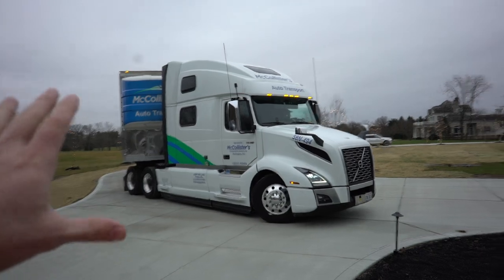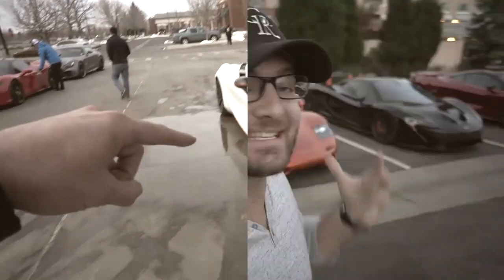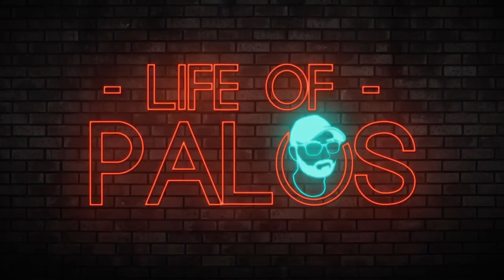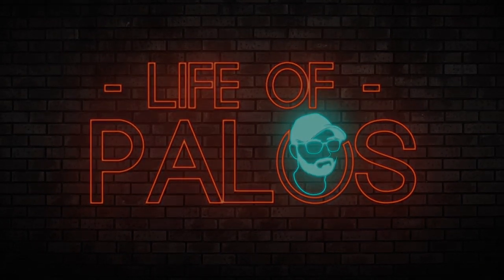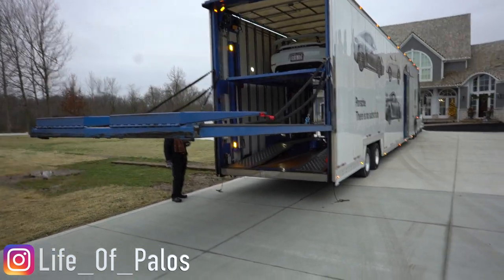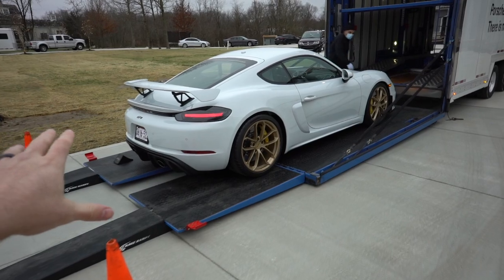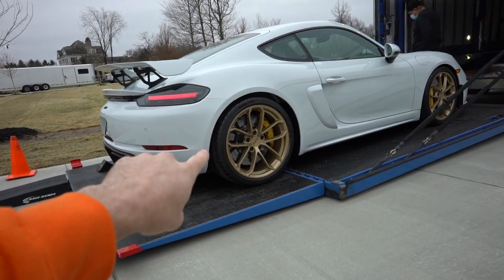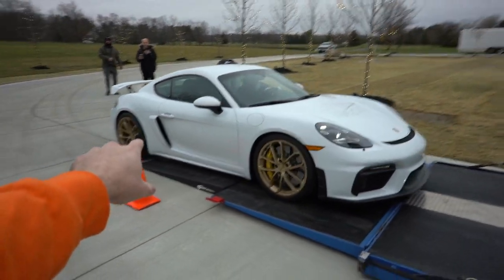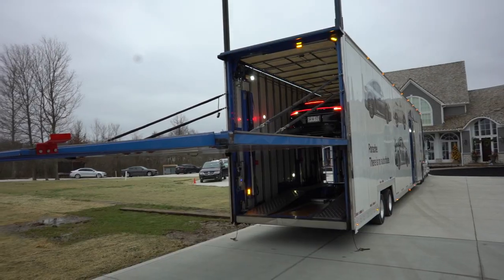Here it is guys, this is the transport that has the McLaren Saber on it. They actually have more than one car they're taking delivery of today. This is only the first of three cars on this trailer. We've got the Porsche GT4 in an incredible spec — look at these wheels. This might be one of the better GT4s I've ever seen. I've got a thing for white cars. Now we have one more car to go before we get to the McLaren Saber.